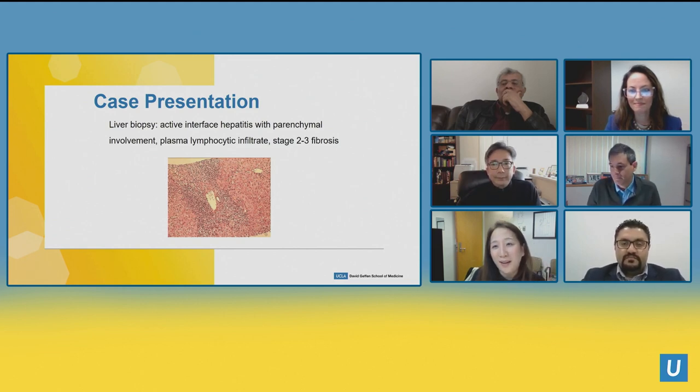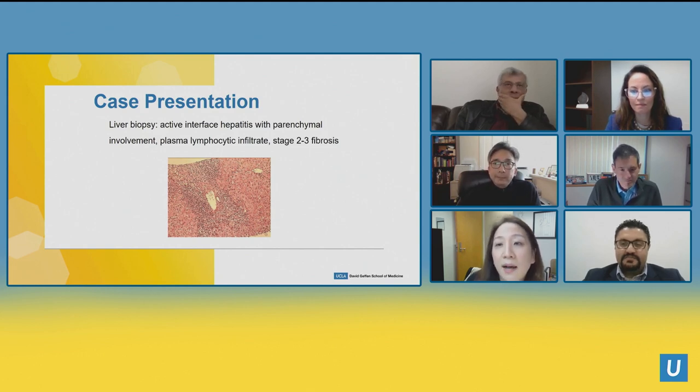We always joke that autoimmune hepatitis will keep liver biopsies in business — it's very important diagnostically because of the other red herrings. You're going to slap someone with a lifelong disease requiring lifelong medication, and when you do that you really need tissue to confirm the diagnosis. It's also prognostic. This woman is in her mid-60s with no symptoms but clearly has long-term liver damage from the fibrosis — she's probably had intermittent elevated liver tests for decades.